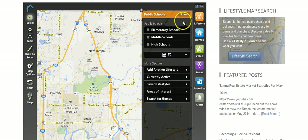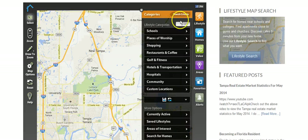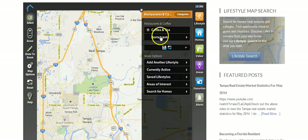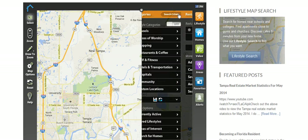Let's unclick that so things don't get too confusing. Go back to categories and you can go over here — places to worship, shopping, restaurants, and coffee. You could say, 'Let's do restaurants' — what kind of food do you want? There are all kinds of options so you just click on those.